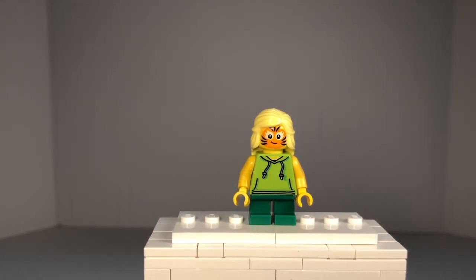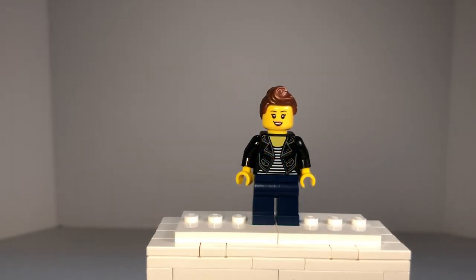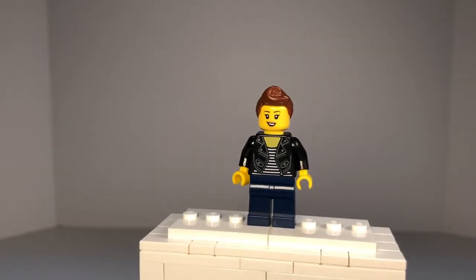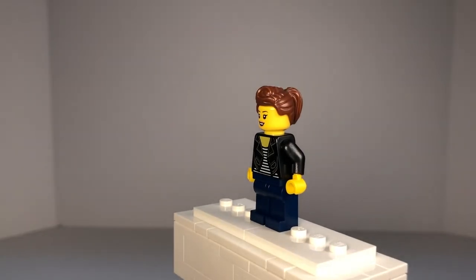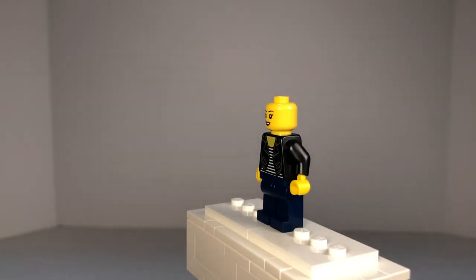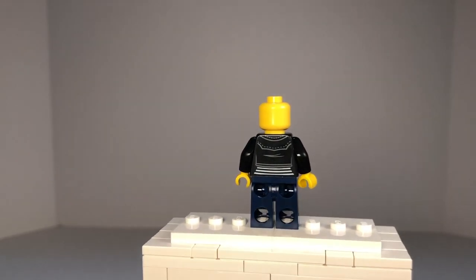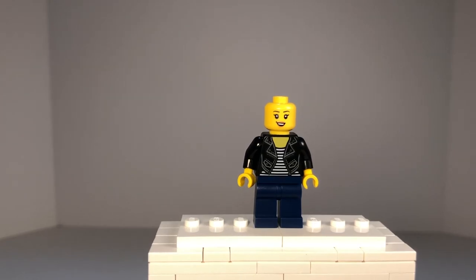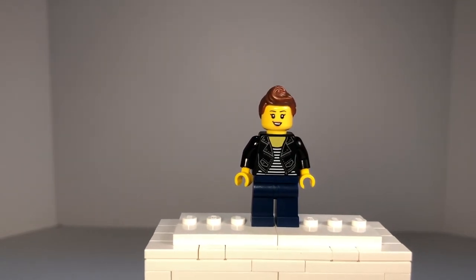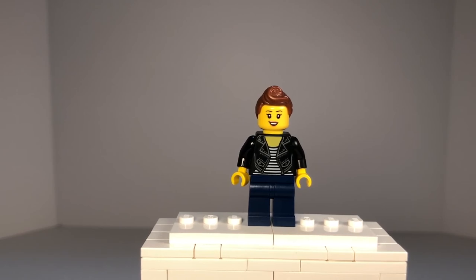Our last minifigure is the lady who is playing the strongman competition. She has navy blue pants with a black jacket and a black and white striped shirt underneath. On the back, just the same patterns continuing. She has a newer hair piece in brown and she is smiling on one side of her face with no other expression. I do wish they would include double expressions for every minifigure in these people pack sets, but most of them have one so I'm not complaining too much. That's all for the minifigures.